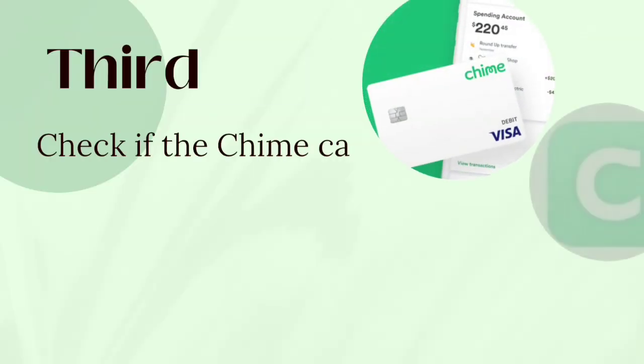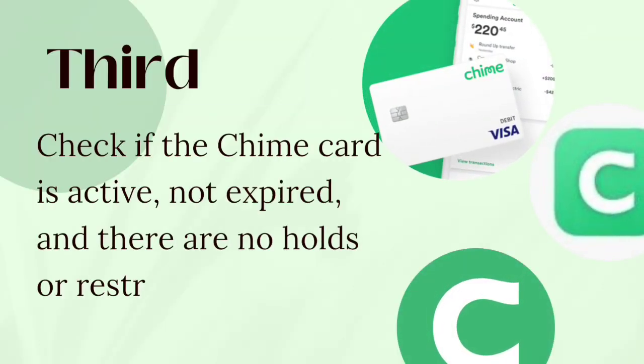Third, check if the Chime card is active, not expired, and there are no holds or restrictions.